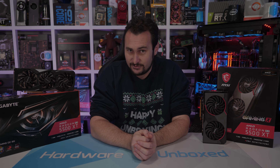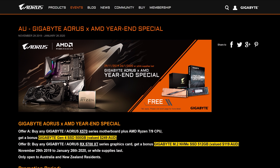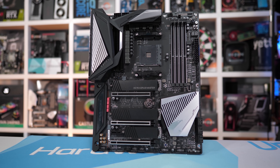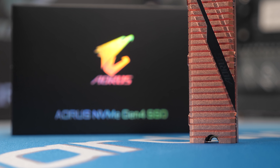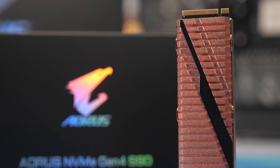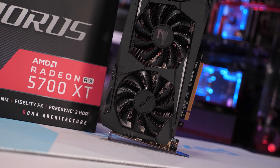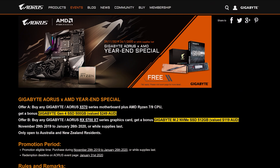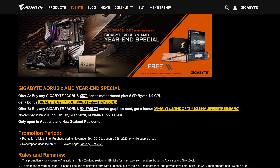But before we get too far into today's review, today's video is sponsored by Gigabyte and their special end of year offer for Australian and New Zealand customers. Right now, if you buy any Gigabyte X570 motherboard with a Ryzen 7 or Ryzen 9 CPU, you'll be eligible for a free Gigabyte Gen 4 500GB SSD valued at $250. Alternatively, if you purchase a Gigabyte Radeon RX 5700 XT graphics card, you'll receive a bonus Gigabyte M.2 NVMe 512GB SSD valued at $120. For more information, please check the link in the video description.